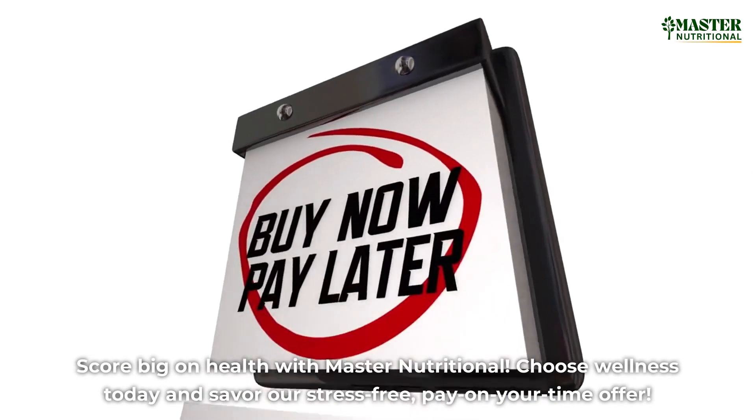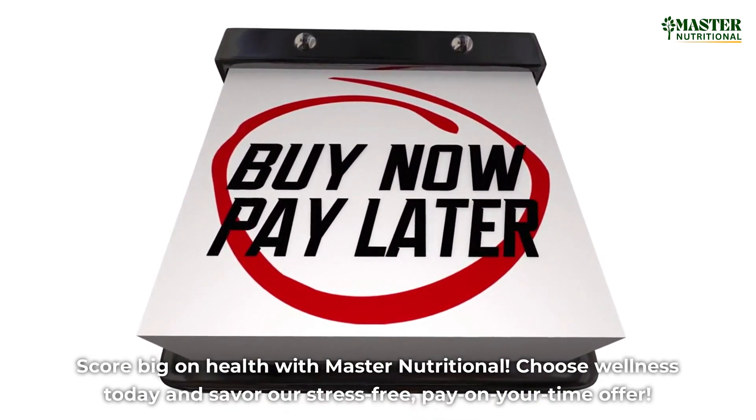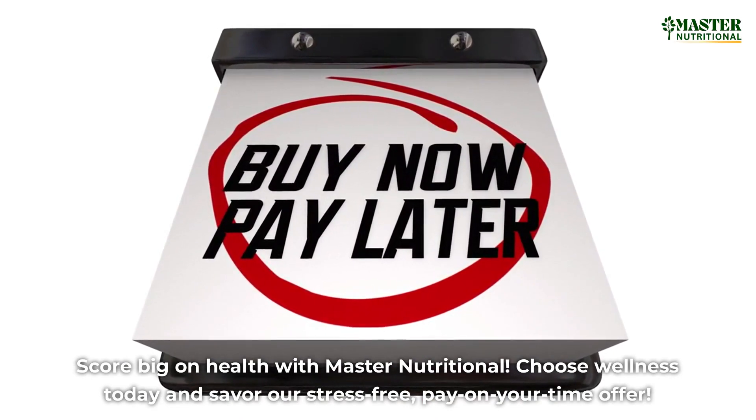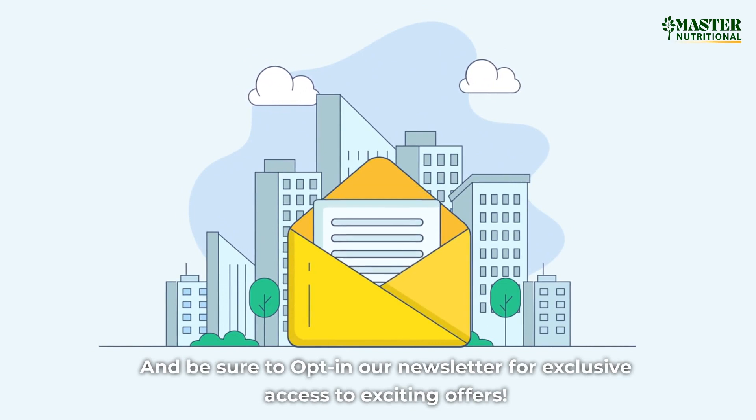Score big on health with Master Nutritional. Choose wellness today and savor our stress-free pay-on-your-time offer. And be sure to opt in to our newsletter for exclusive access to exciting offers.